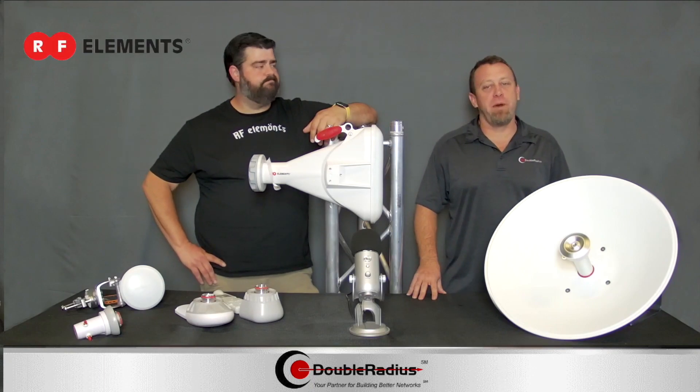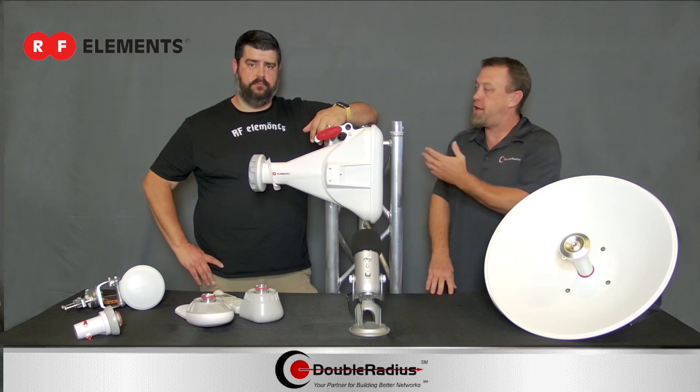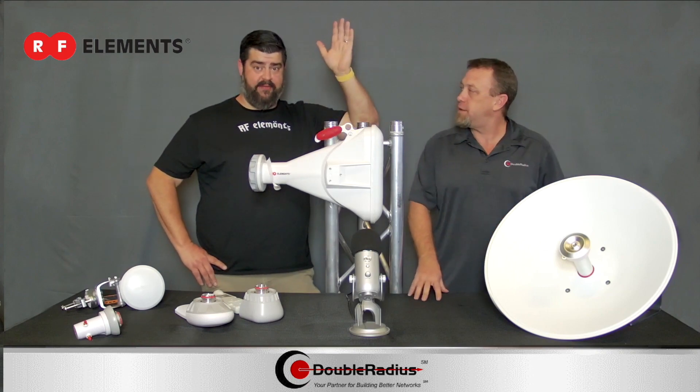Welcome back to the Solutions Series brought to you by Double Radius and hosted by yours truly, Jeff Holdenrid. Today I am joined by Caleb Nauer with RF Elements. Hey everybody!